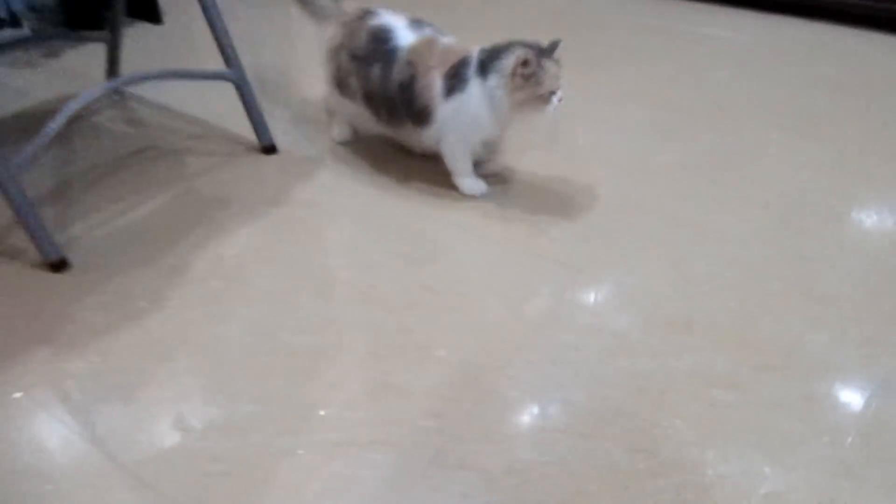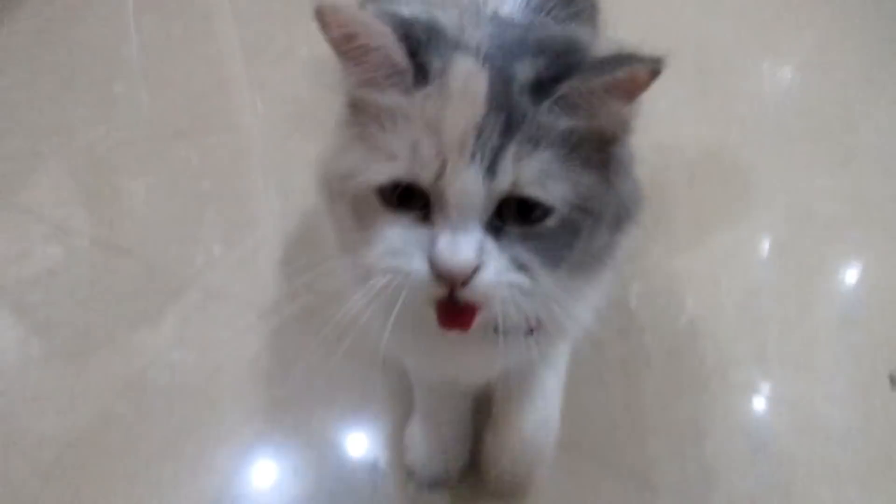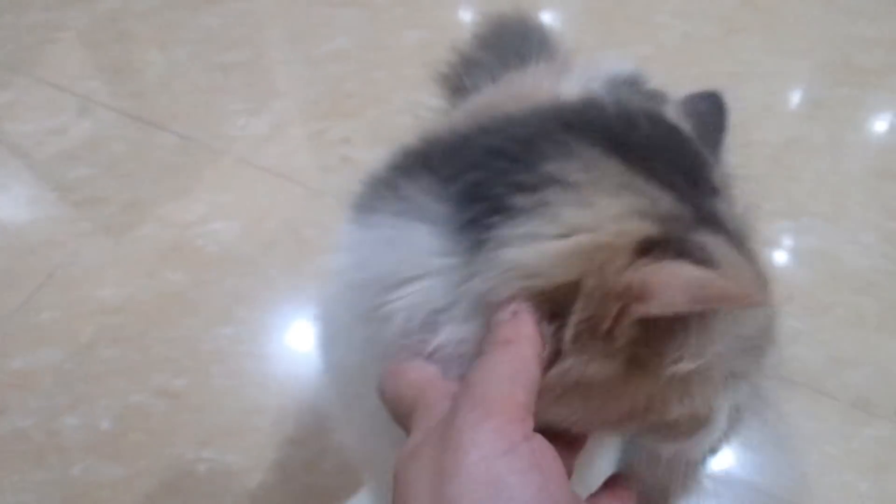Hi Perdita! Baby! Hi! Mama has a surprise for you! Do you wanna see it? Baby! Mama and Dada bought you something. Oh no! What is this?